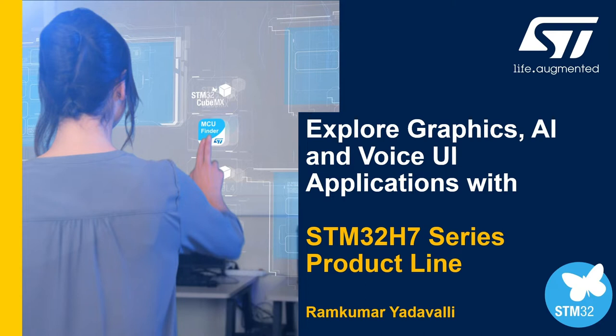Hello, my name is Ramkumar Yadavalli and I'm a product marketing engineer at ST Microelectronics. In this presentation, I'm going to show you building blocks of STM32H7 product line to build graphics, AI, and voice UI applications along with a demonstration.